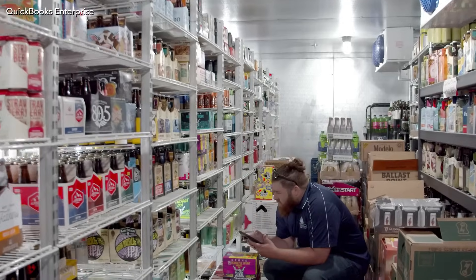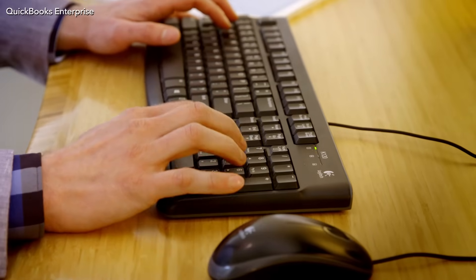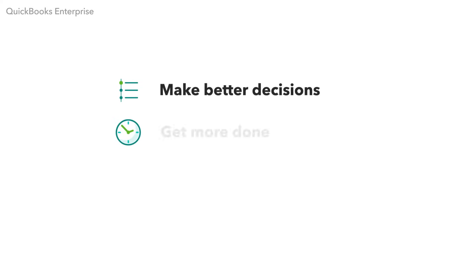With Enterprise, you won't have to guess how your business is doing. You'll always know. Enterprise is an all-in-one solution with robust functionality that helps you make better decisions, get more done, and grow your business. See what it can do for you today.